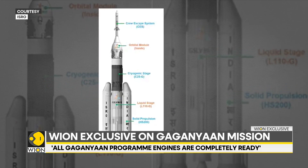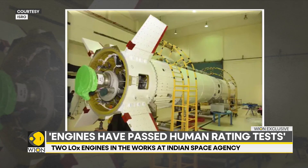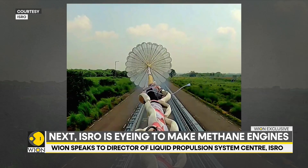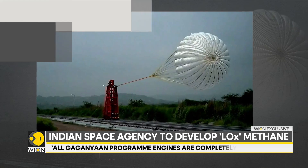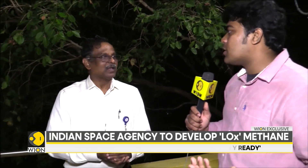After liquid-fueled engines, ISRO is now keen on developing methane engines. Currently, two LOX-methane engines are in the works at the agency. One of the two projects is trying to convert existing cryogenic engines like the CE-20 into a methane engine. Tell us more about the methane LOX engines you are developing for future rockets.